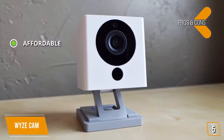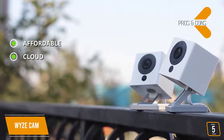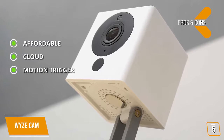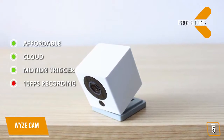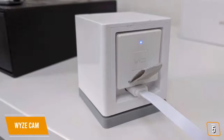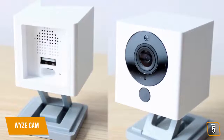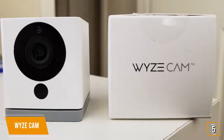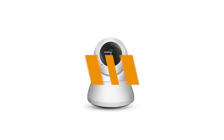The pros: the Wyze Cam provides great video quality at a very low price, comes with free cloud storage for important incidents, and has auto motion detection that saves events automatically. The main con is 10 fps recording, which can be choppy compared to the 30 fps of other security cameras. Despite its diminutive size and bargain price, the Wyze Cam offers a wealth of features including motion tracking, two-way audio, free cloud storage, and a microSD card slot, making it one of the best budget indoor security cameras on the market.